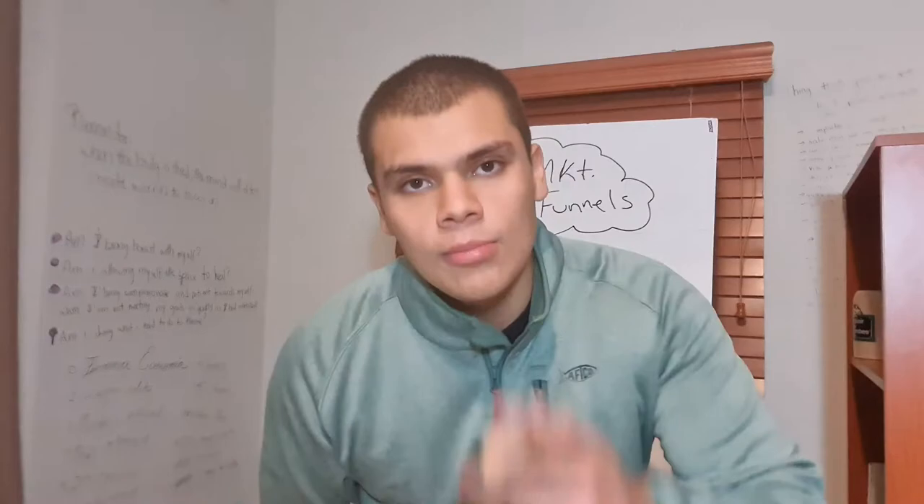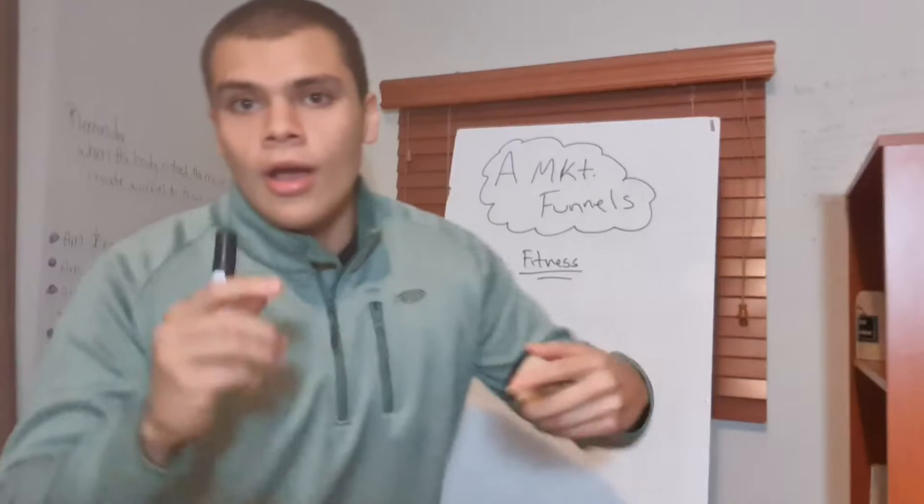Hey there guys, Diego here. Hope you guys are having a great day, great afternoon, great night, wherever you are. Please bear with me in this video. I have a new tripod, new camera, a new board, new everything. I'm investing everything I got into this channel, so hope you guys enjoy it, like, and subscribe.